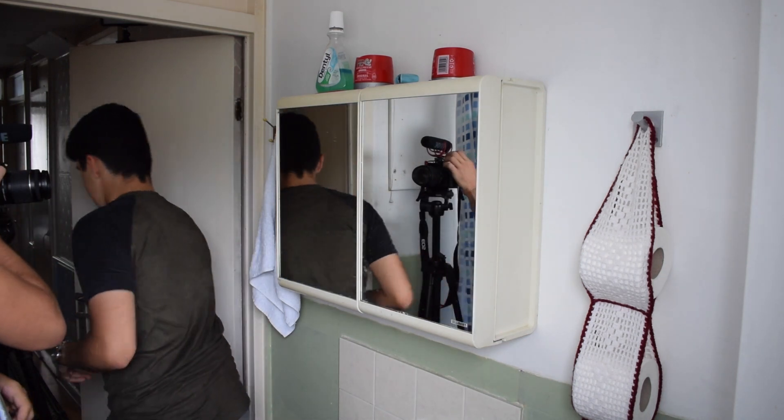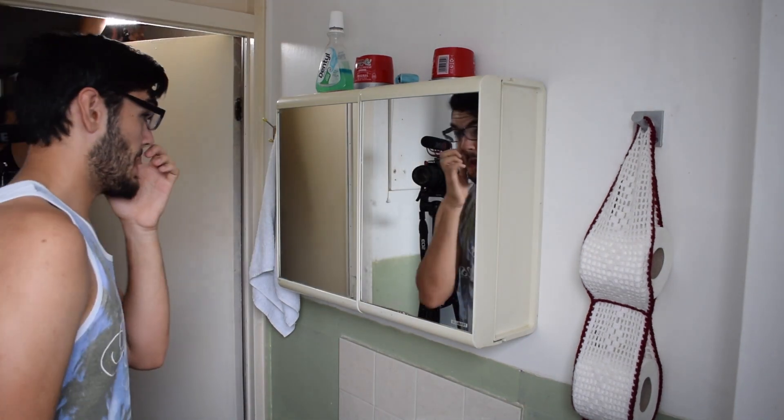Camera one, filming. Camera two, filming. Lights on, sound on, go!